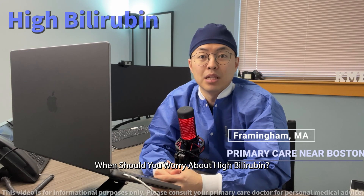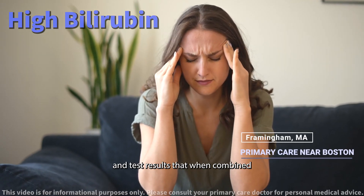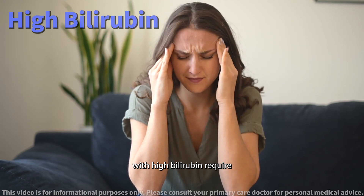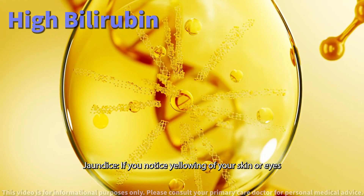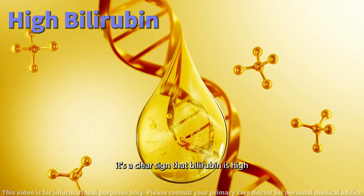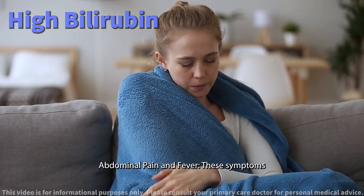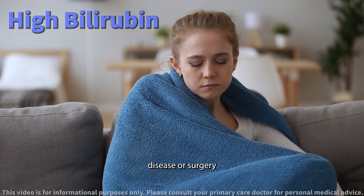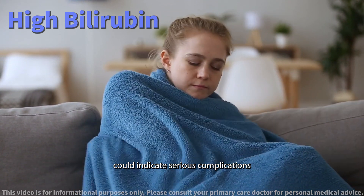When should you worry about high bilirubin? There are certain symptoms and test results that, when combined with high bilirubin, require immediate medical attention. Jaundice: if you notice yellowing of your skin or eyes, it's a clear sign that bilirubin is high. Abdominal pain and fever: these symptoms, especially with a history of liver disease or surgery, could indicate serious complications.